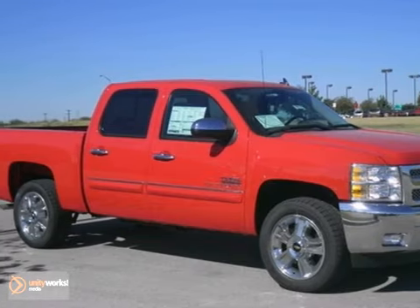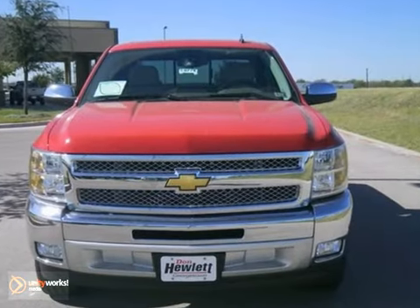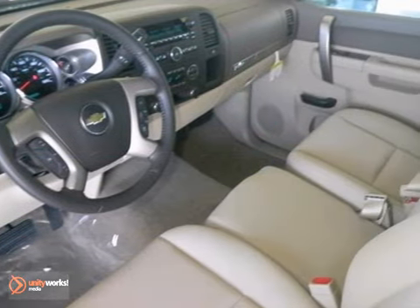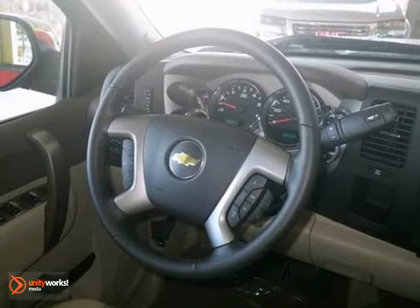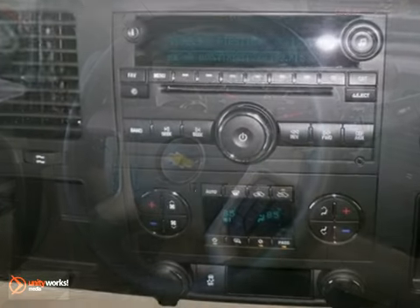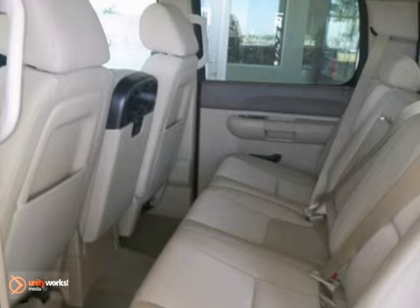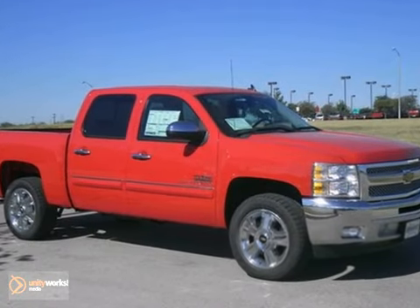If you're looking for reliability, this 2013 Chevrolet Silverado 1500 is the truck for you. When you get behind the wheel, you'll know it's time to get some work done. It comes with a Vortec V8 engine, stability and traction control, and a multifunction steering wheel. Plus, you'll get climate control and power heated mirrors.